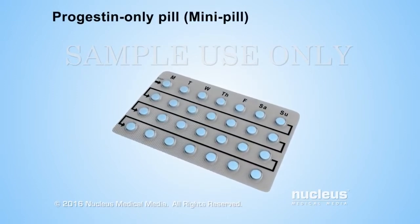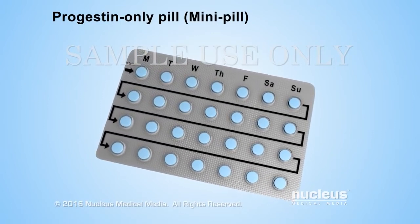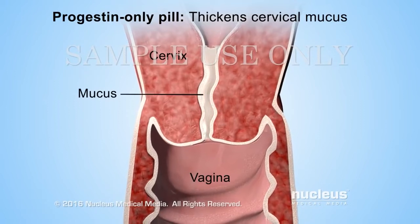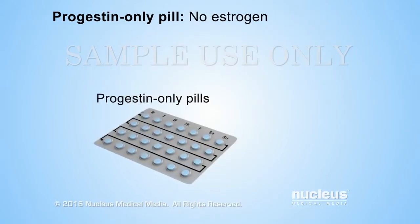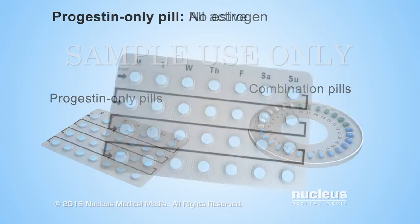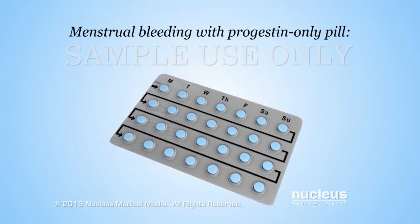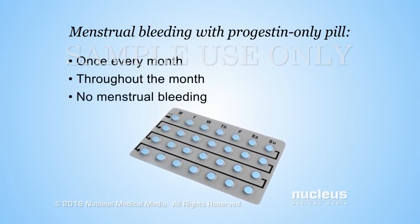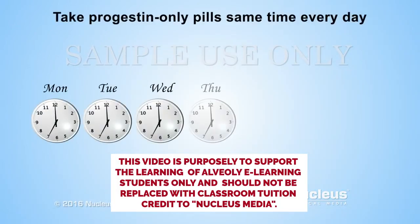Progestin-only pills, or mini-pills, only contain progestin. Like the combination pill, the progestin in progestin-only pills prevents pregnancy by preventing ovulation, thickening cervical mucus, and thinning out the lining of the uterus. Women may choose progestin-only pills if they can't tolerate the estrogen in combination pills due to side effects or other medical reasons. All progestin-only pills are active. Menstrual bleeding with progestin-only pills may occur once every month, on and off throughout the month, or there may be no bleeding at all. For the highest protection against pregnancy, it is important to take progestin-only pills at the same time every day.